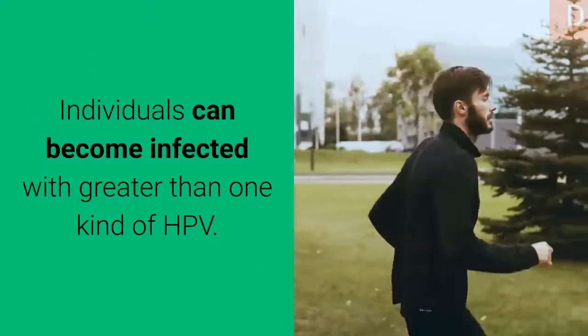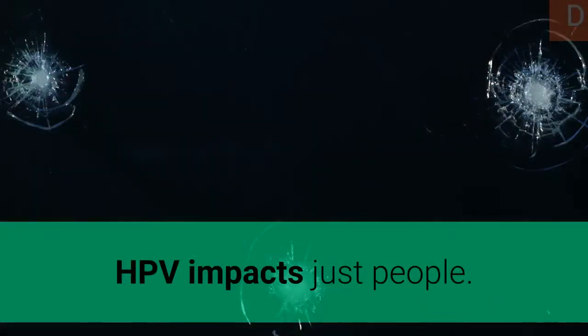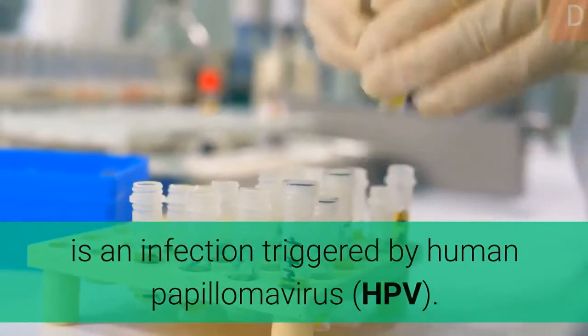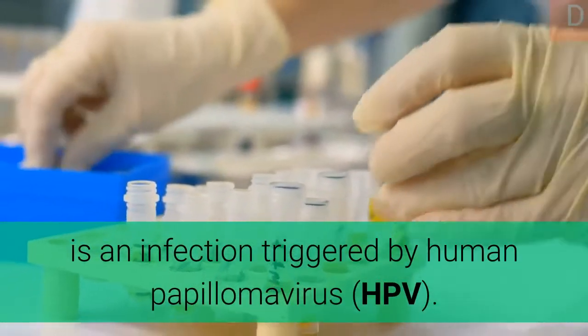Individuals can become infected with more than one kind of HPV. HPV impacts only people. Human papillomavirus infection is an infection triggered by human papillomavirus.